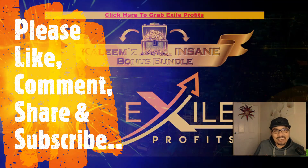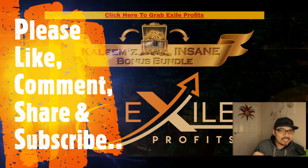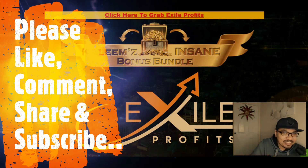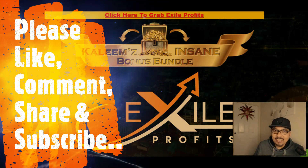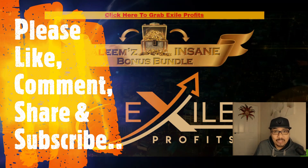Welcome back to my channel, guys, where I review digital products, cloud-based softwares, training modules, and also help people to make money online. As always, firstly we'll be looking at my standing bonus bundle page, then I'll be giving you a quick glance of the members area, and we'll also see what the product page or sales page is all about.